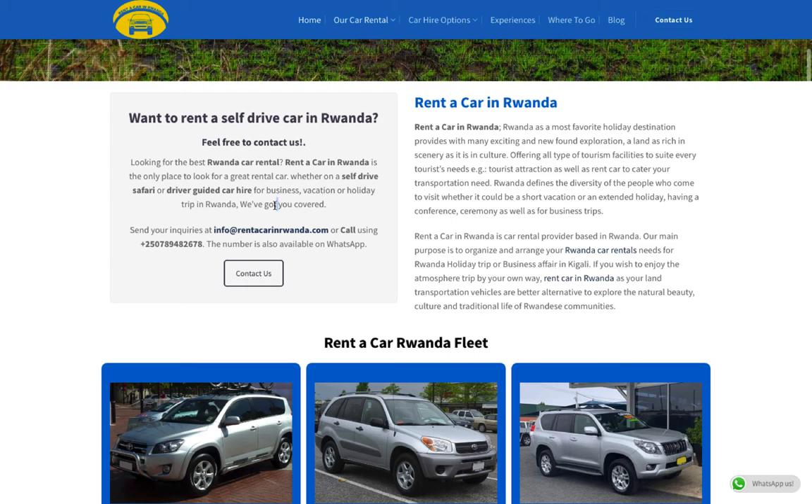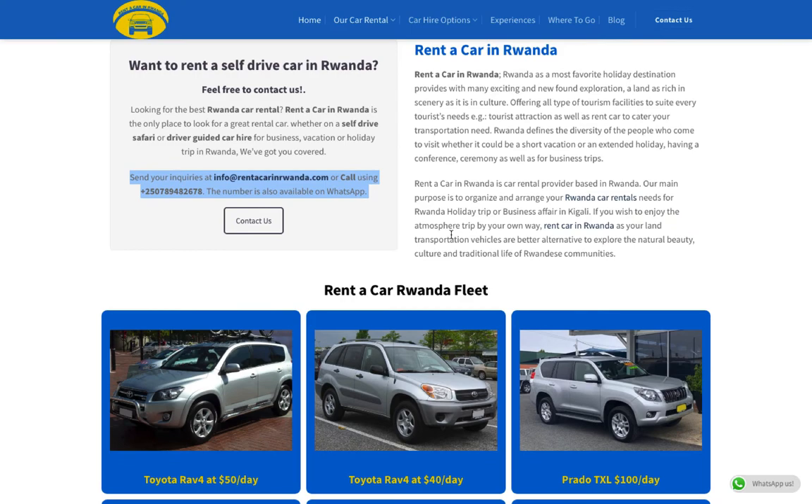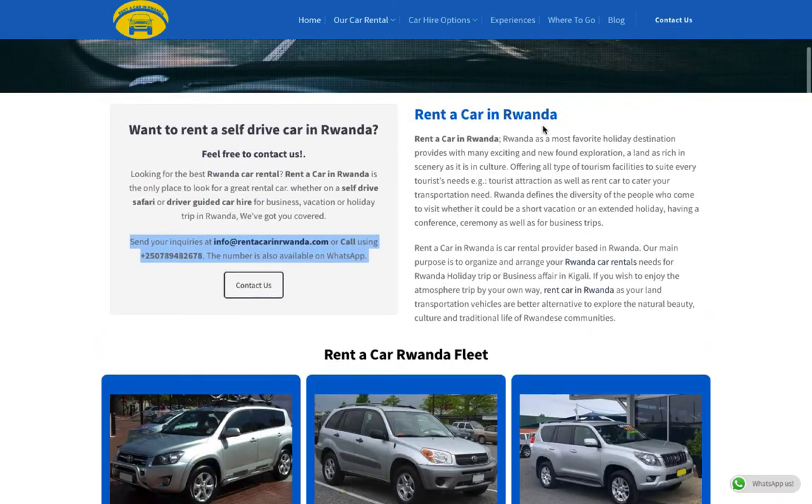This is the best company to deal with. They have all the information you need about Rwanda and car rental. They have their contact details, including their email — info@rentacarinrwanda.com — and their phone number, so you can email them or call them.